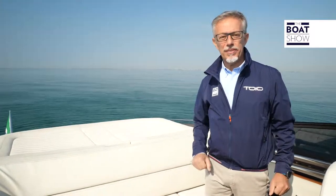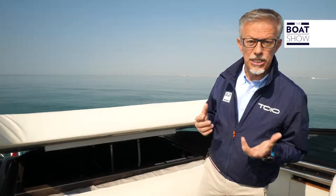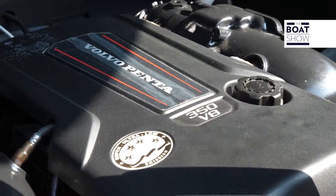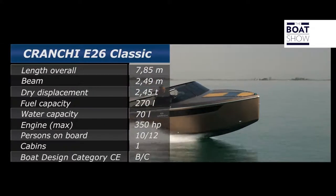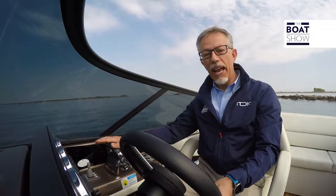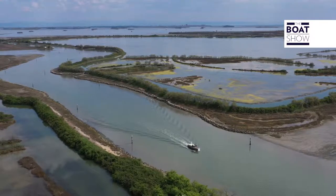Ce bateau est disponible avec 4 moteurs différents : 2 diesel, le D4 de Volvo Penta calibré à 260 ou 300 chevaux et le V6 Volvo Penta de 280 chevaux, mais écoutez la puissance d'un V8 de 350 chevaux. Ce moteur fait 5,3 litres, aspiration naturelle, injection électronique directe de carburant à haute pression et il est catalysé évidemment.